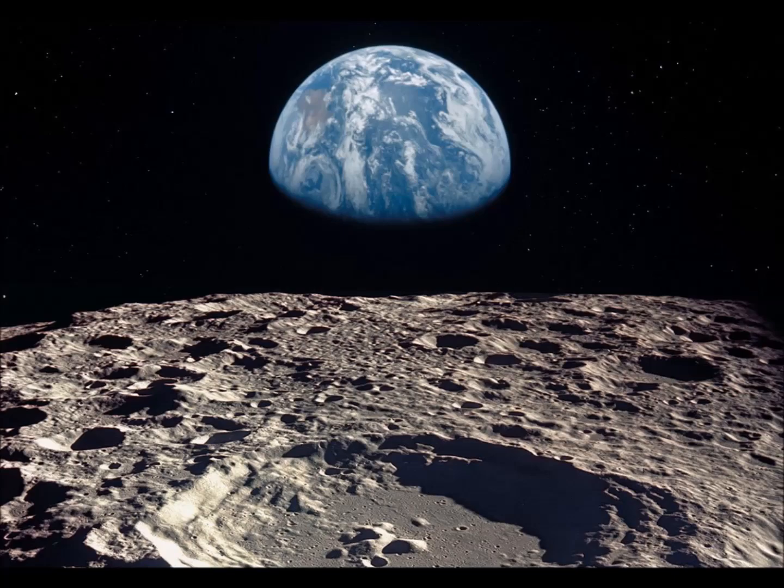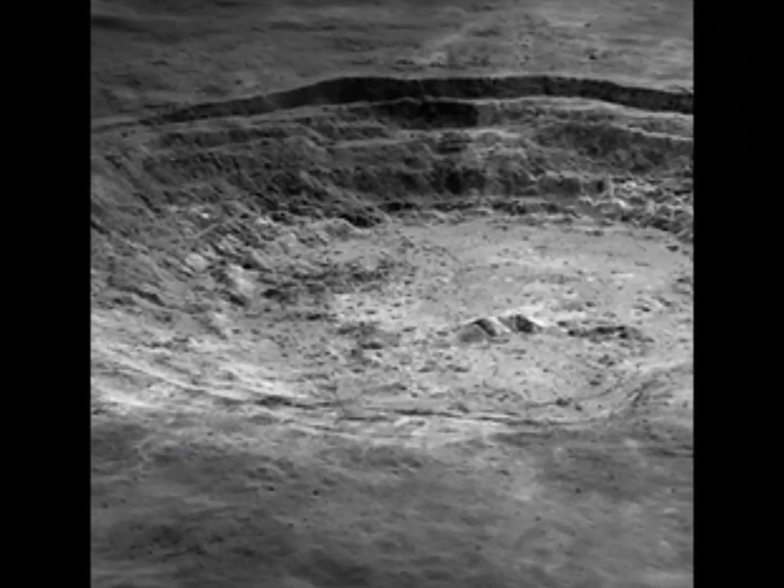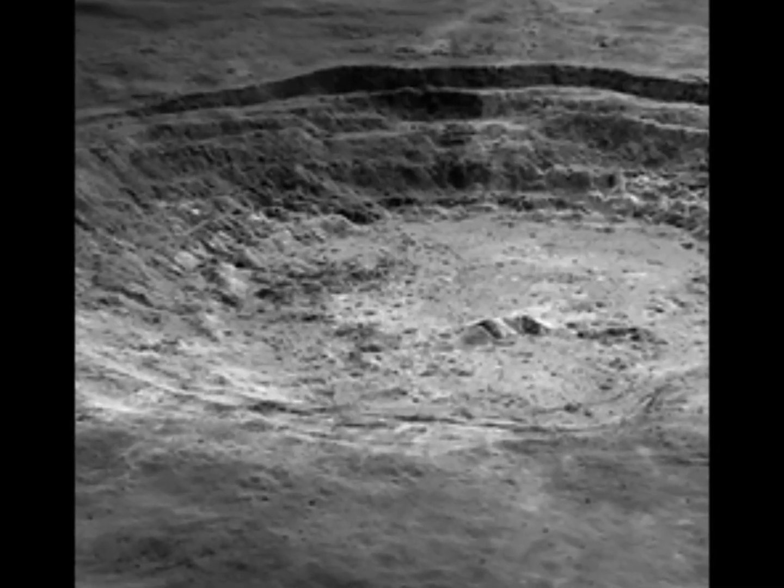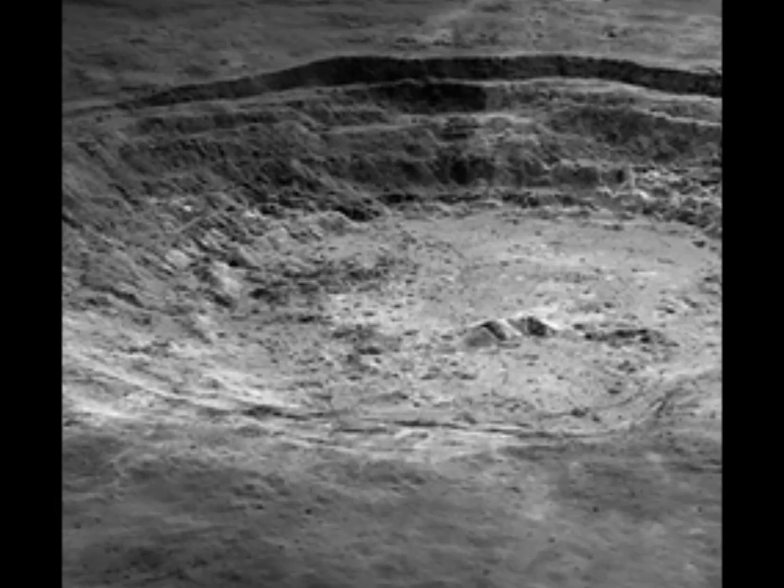It's just not in a gaseous form. Instead, it's trapped inside the regolith — the layer of rock and fine dust that covers the moon's surface. If we could extract oxygen from regolith, would it be enough to support human life on the moon?